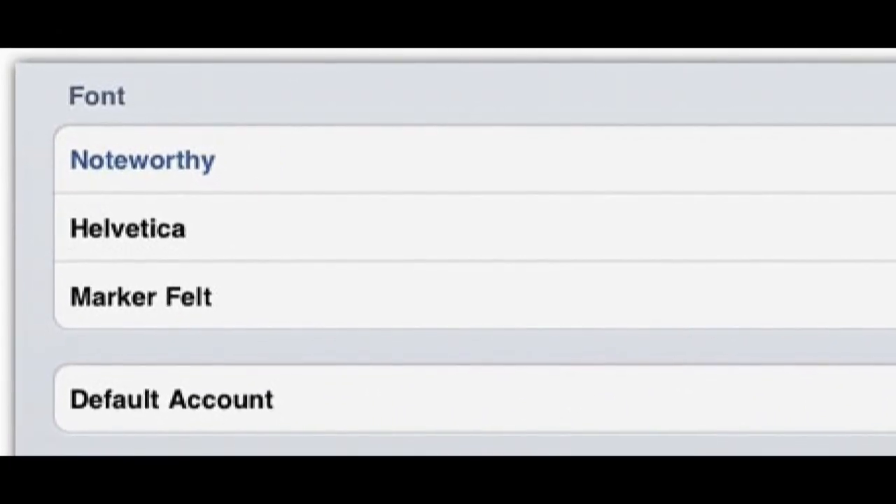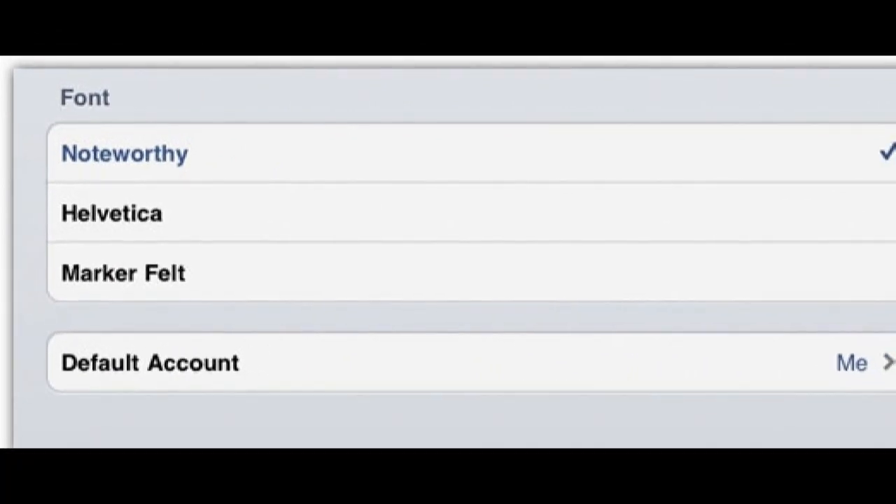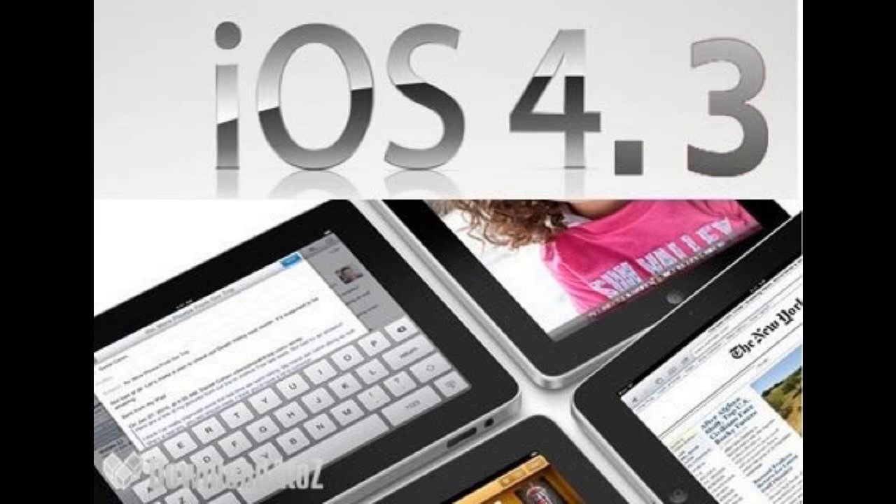The last change is only for the iPad: a new font called Noteworthy, which joins Helvetica and Markerfelt. That is another cool little addition to iOS 4.3.